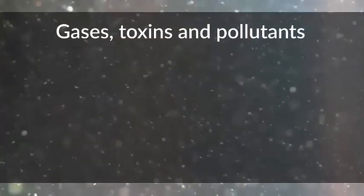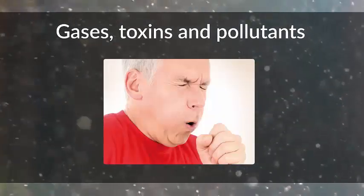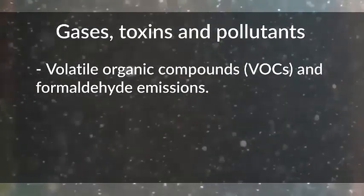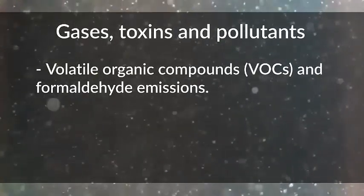The build-up of gases, toxins and pollutants resulting from reduced ventilation can trigger respiratory health issues. Toxic substances include Volatile Organic Compounds (VOCs) and formaldehyde emissions from furniture, carpet, finishes and building materials.